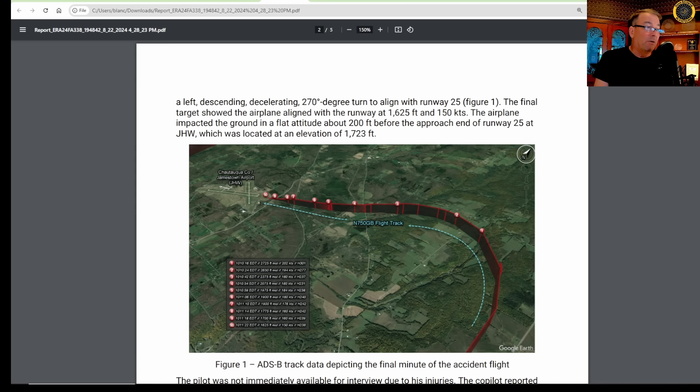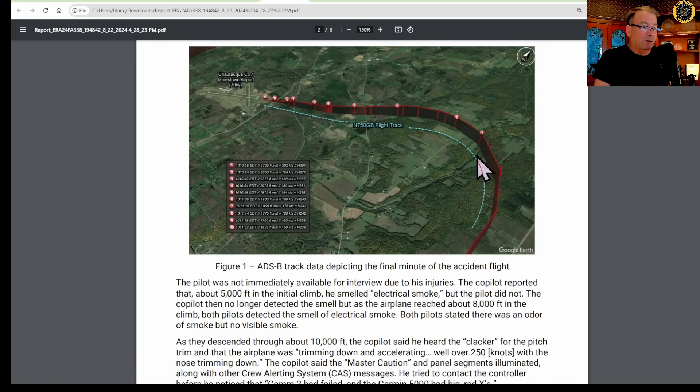The airplane impacted the ground in a flat attitude about 200 feet before the approach end of runway 25 at Jamestown, which is located at an elevation of 1,723 feet. Here's what that data looks like in the NTSB report — just a slight overshoot to runway 25.